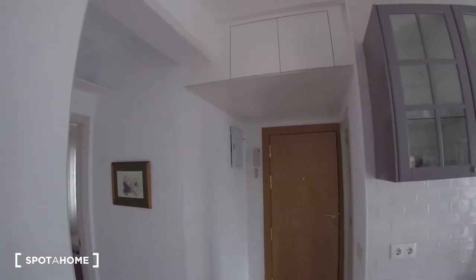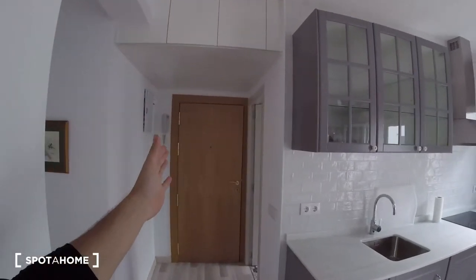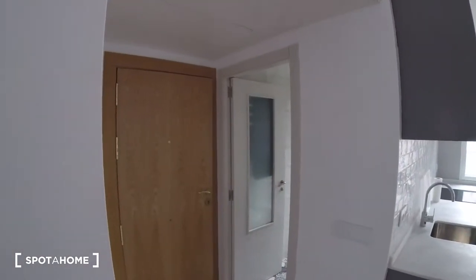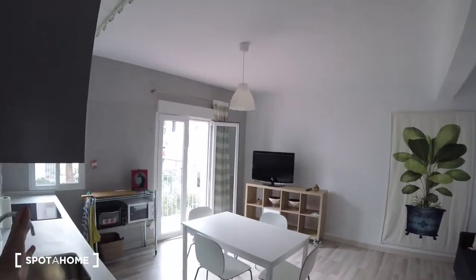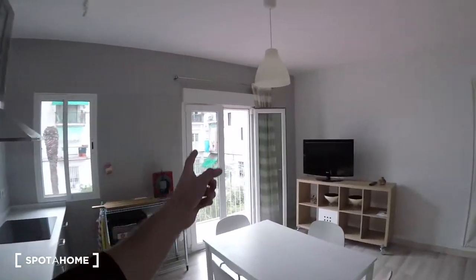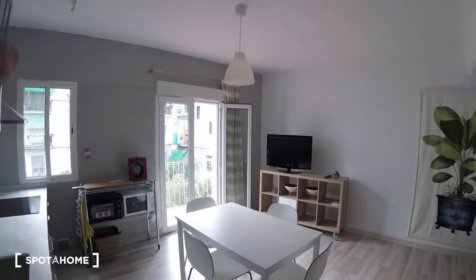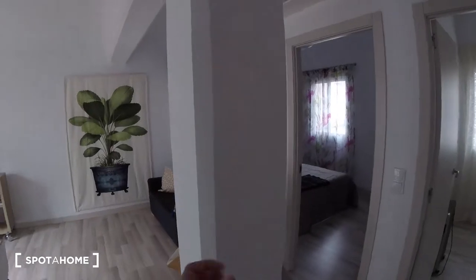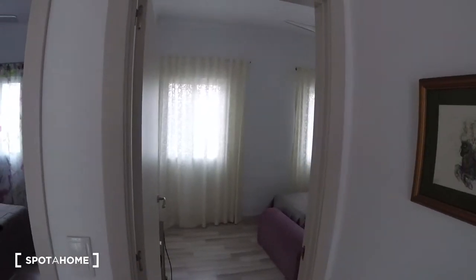Alright guys, so we are going to start the video over here at the entrance space. We are going to check out, briefly, how the distribution of the apartment goes. First off, we got our rentals over here. Then, attached to it, in this door, we will find our bathroom. Then we got this little corridor which extends up until this space. We got the kitchen attached to the left-hand side, we got a balcony, and we got the living room area over here — so kitchen, balcony, and the living room all together in this really wide open space. To this side we got this column, and turning to the right-hand side, we will find bedroom number one and bedroom number two.